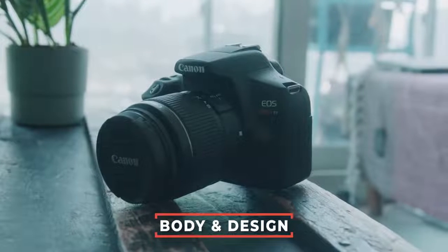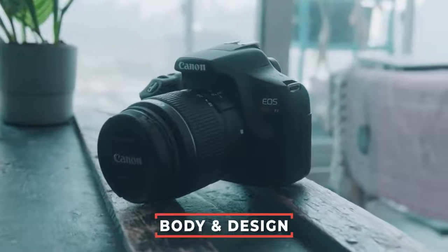Quick side note: this camera does not have a built-in microphone input. So whatever audio you get will be the camera's internal audio and you will not be able to plug in your own mic. Next, let's talk about the body and design of this camera and all the nifty features it offers.